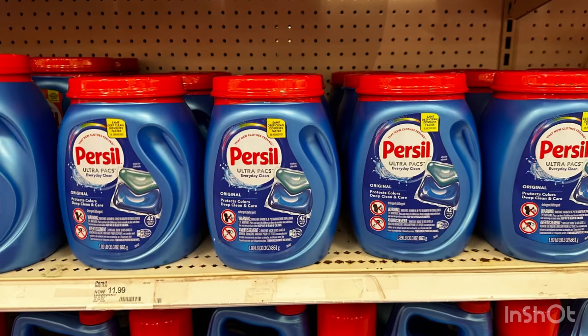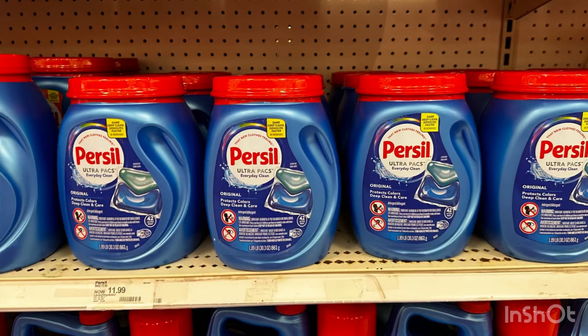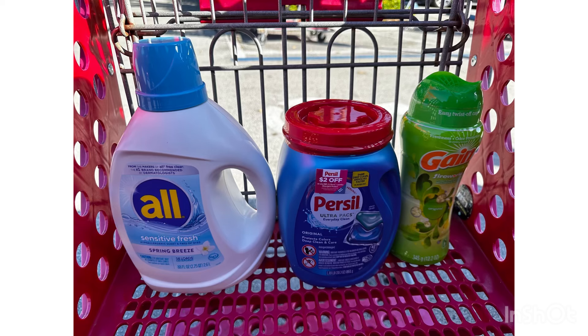The last item I'm going to grab is this Persil at eleven dollars and 99 cents. We have a three dollar digital coupon and an Ibotta offer for four dollars back. If you can find the active one, we also have an Ibotta offer for that. Here are the three items I grabbed — the total for this is thirty four dollars and 77 cents.